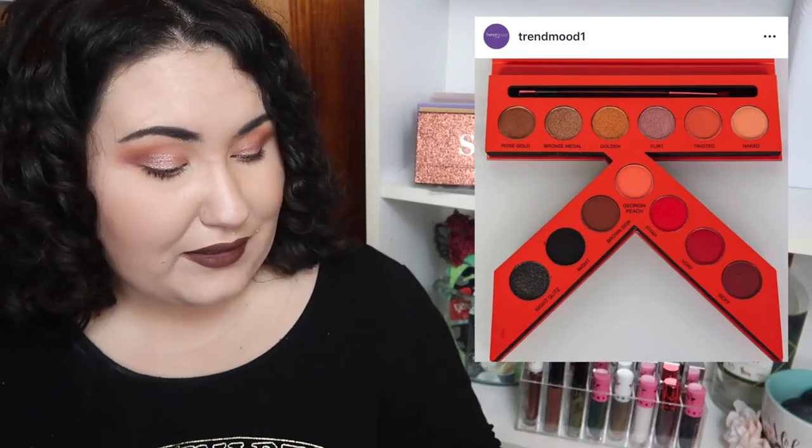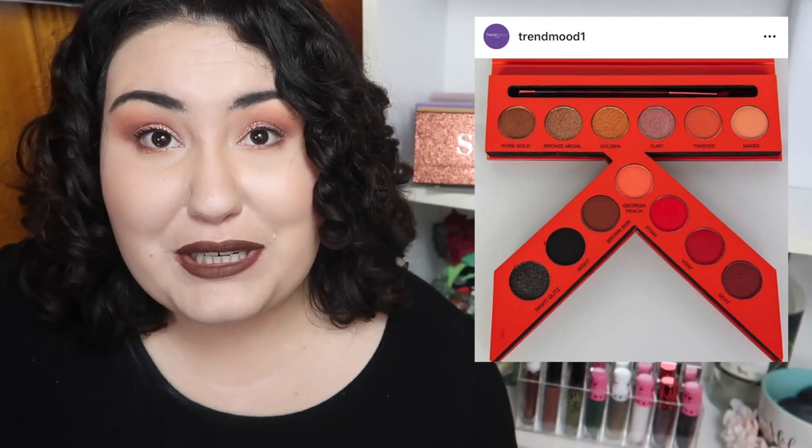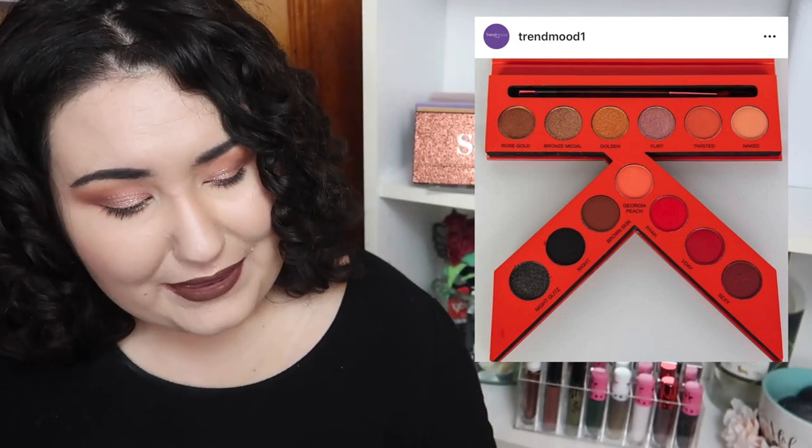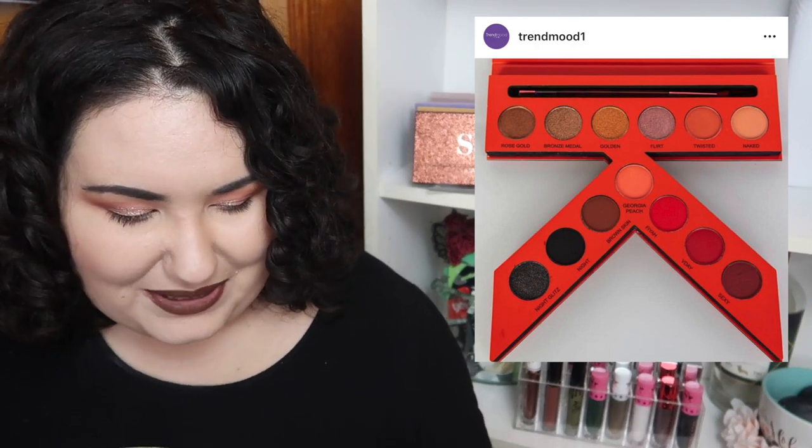I've never heard of this brand — it's called Kaoir, K-A-O-I-R — and it's a palette shaped like a K. I'll give them props for being a bit different. But if you take away the packaging and just look at the colors, and on top of that you don't even know what the formula is going to be like, and it's $59... nope.